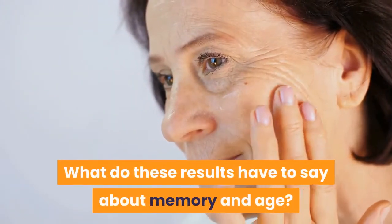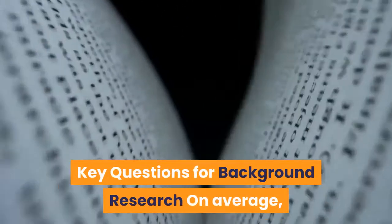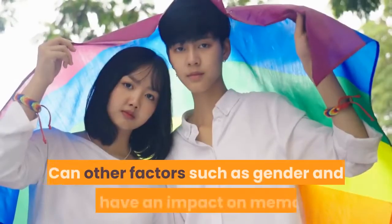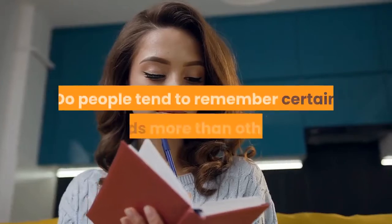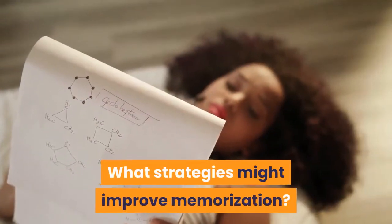What do these results have to say about memory and age? Key questions for background research: on average, how many words can a person remember? Can other factors such as gender and age have an impact on memory? Do people tend to remember certain words more than others? What strategies might improve memorization?